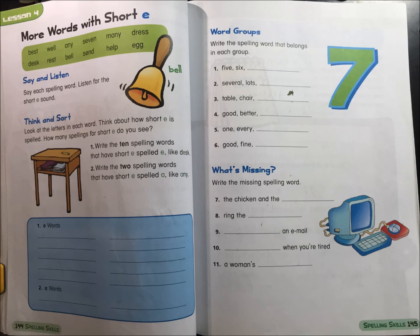What's missing? Write the missing spelling word. 7. The chicken and the... 8. Ring the... 9. An email. 10. When you're tired. 11. A woman's...